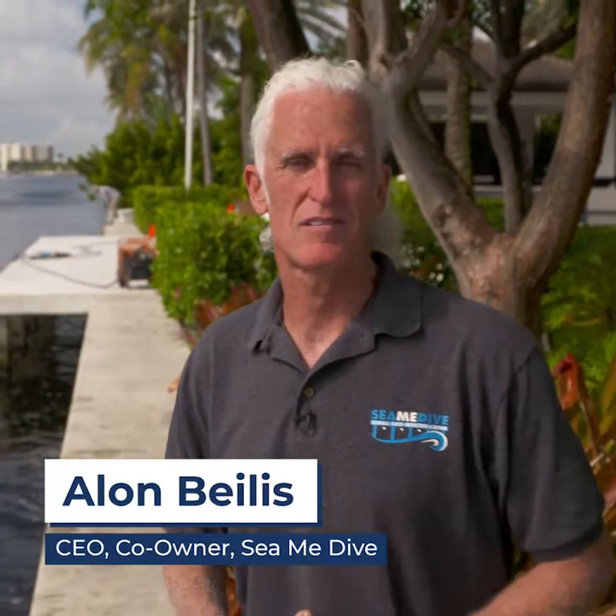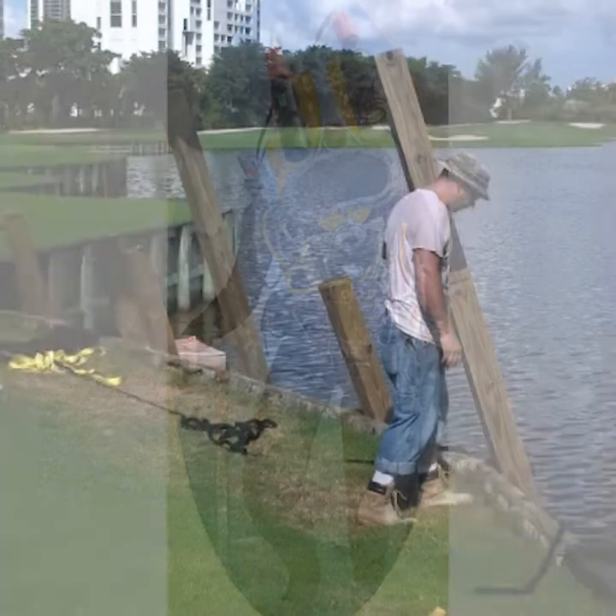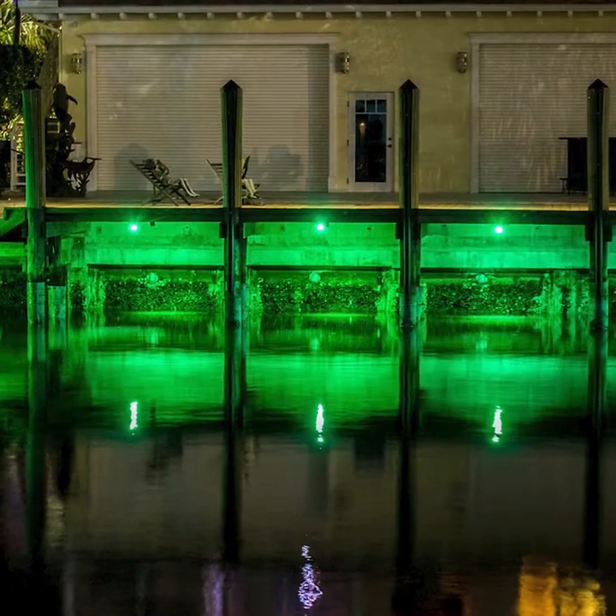Hi there. My name is Alon Baylis. I am a co-owner of a company called Simi Dive. We're based in Fort Lauderdale, Florida. We've been in business for the last 15 years, and our company specializes in marine construction, commercial diving, and we are at the cutting edge of technology when it comes to seawall products and installing defensive mechanisms in seawalls.